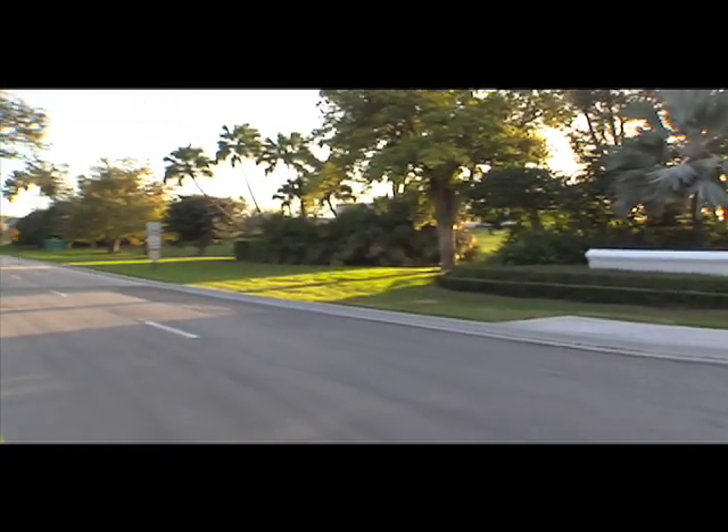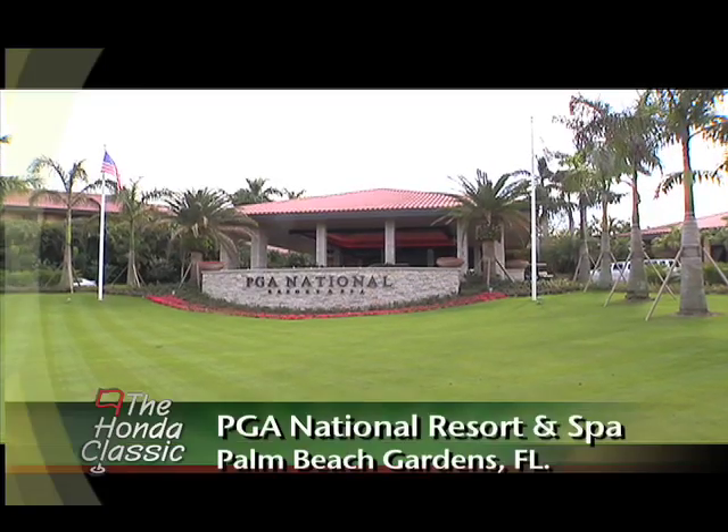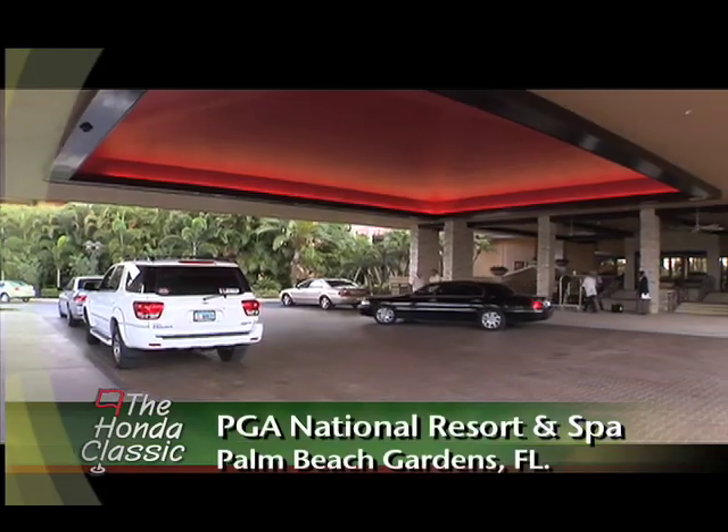The PGA National Resort & Spa has undergone a $65 million renovation, and James Gelfand joins us now to tell us about the improvements.